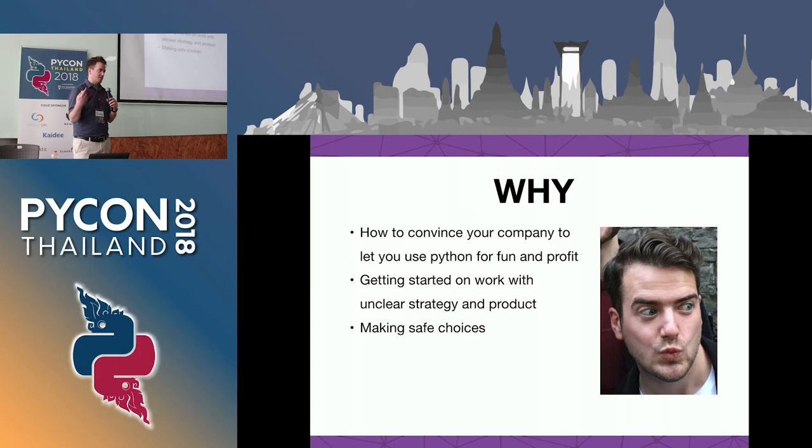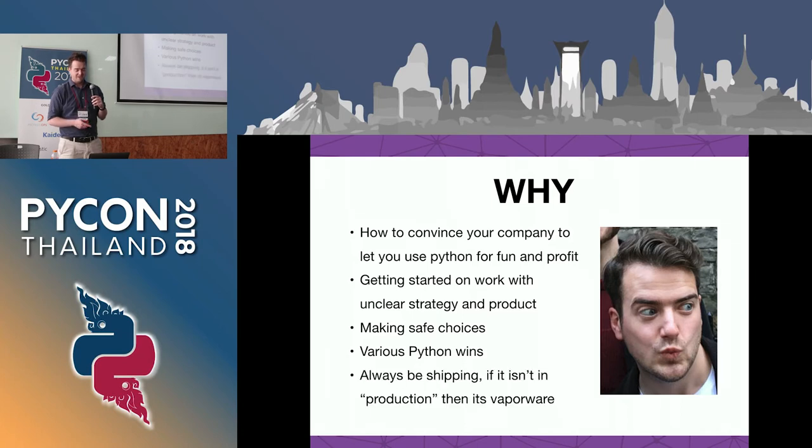How you can get started with a project if the strategy is quite unclear. I work at a little startup of five people and that's often the case - you may have an idea but not exactly know what the solution in the market might be. Additionally, how you can make some safe technical choices when faced with this sort of problem, because if you just reach for the same tools every time and move quite fast, you might end up working yourself into a corner.